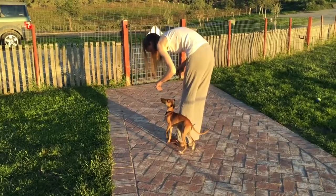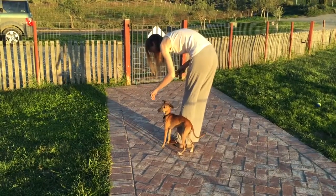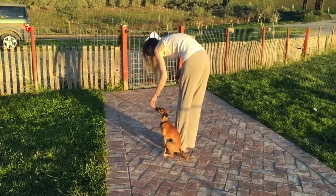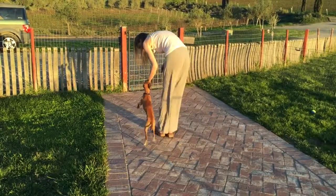Any tips for people who are training easily distractible puppies? Keep at it. Short sessions. Take your time.